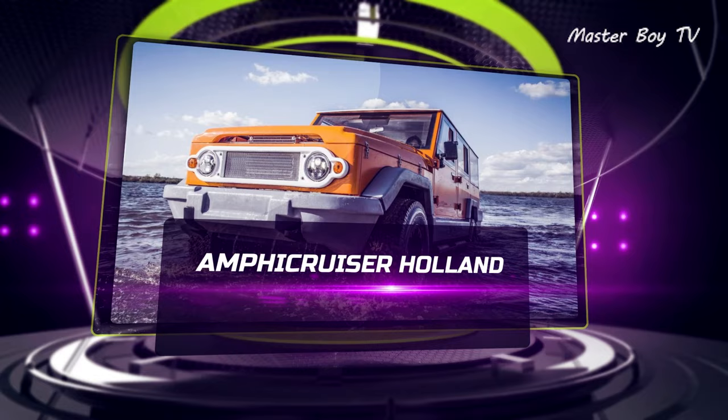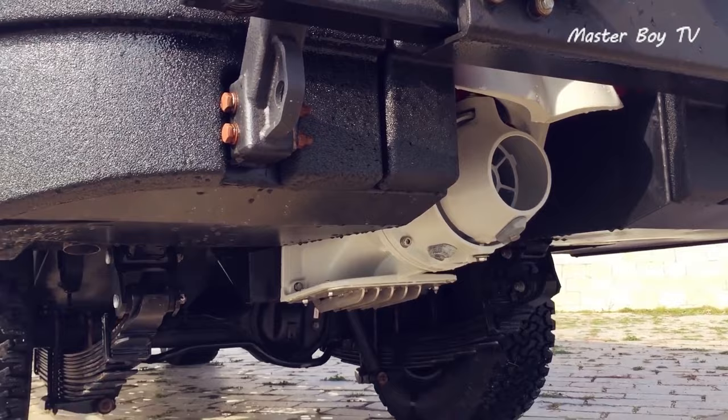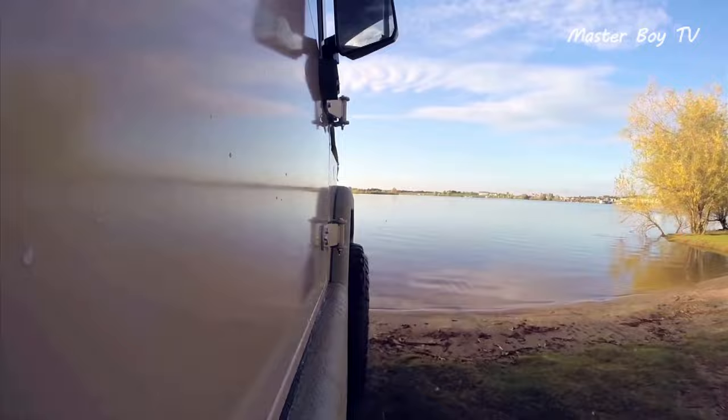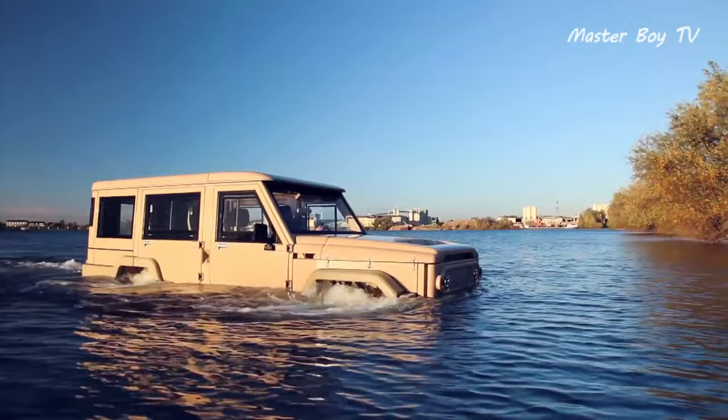Amphicruiser Holland. The Amphicruiser Holland is built upon the principle of reliability both on and off the land. Based on a Toyota Land Cruiser engine, the Dutch Amphibian is unique in the sense that it keeps the features to a bare minimum while enhancing practicality and ruggedness. To keep the cost down, the rust-proofing is done by using stainless steel and cosmetics aren't given a major focus. The Netherlands-based company has primarily designed it for heavy-duty tasks, though recreational activities are also quite possible. The base trim starts at $180,000 while the fully loaded version costs $248,000.